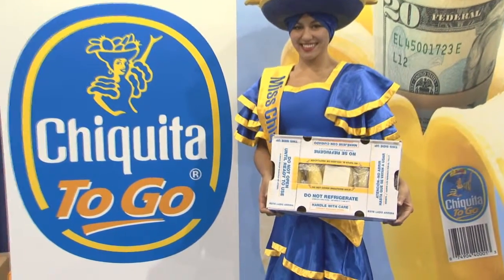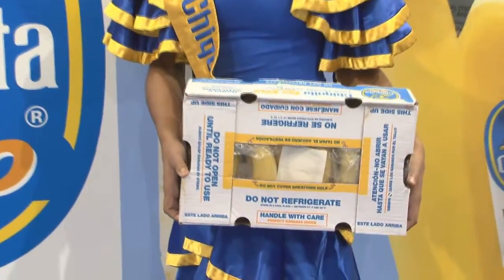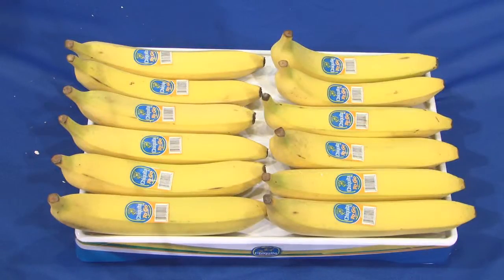What this does is it allows an extra seven days of shelf life through the supply chain, so the bananas you get at your store through your normal distribution system are fresh, ready-to-eat bananas, yellow with the green tip, every time, consistently.